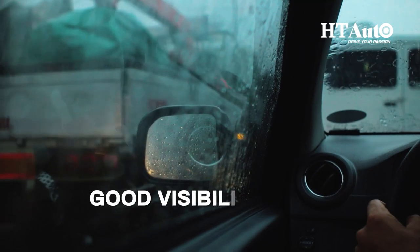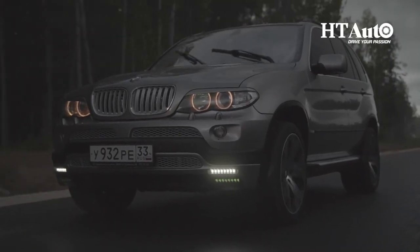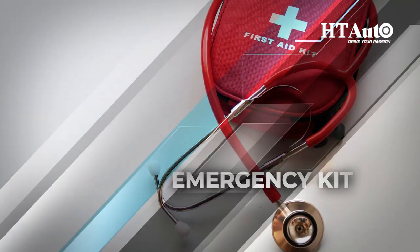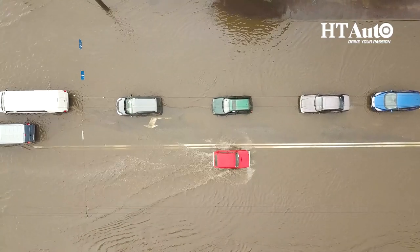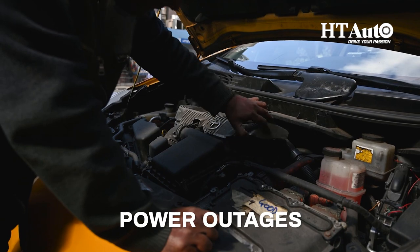Check your windshield and windows. A clean windshield and windows are essential for good visibility when driving in the rain. Make sure that they are clean and free from cracks, chips, or other damage.